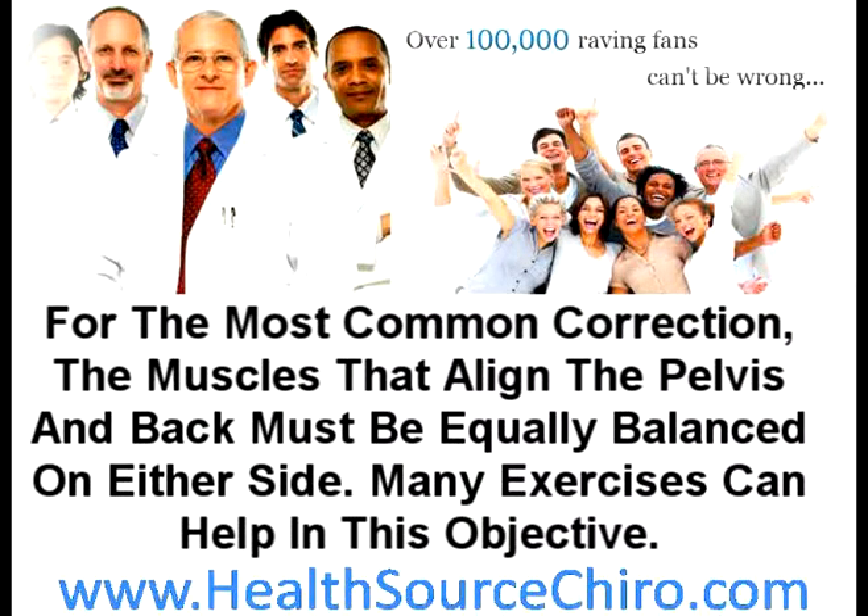For the most common correction, the muscles that align the pelvis and back must be equally balanced on either side. Many exercises can help in this objective.